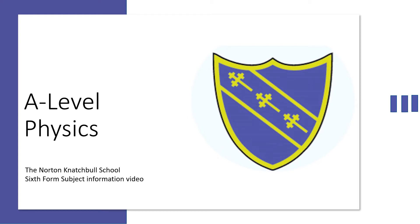Welcome to the Norton Natural School's 6th Form Subject Information video on the A-Level Physics course.